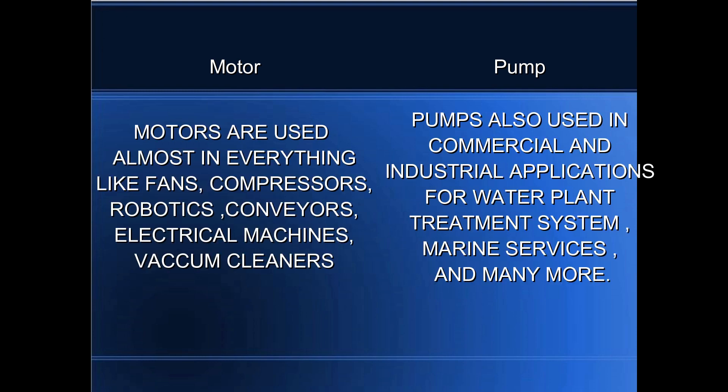Motors are used in almost everything, like fans, compressors, robotics, conveyors, electrical machines, and vacuum cleaners. Pumps are also used in commercial and industrial applications such as water treatment plant systems, marine services, and many more.